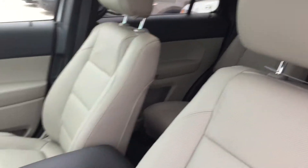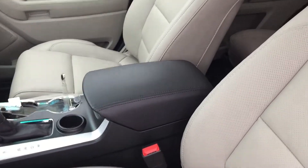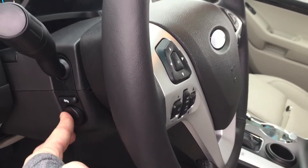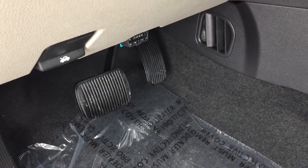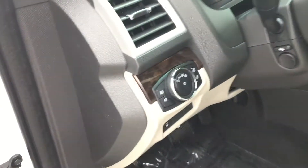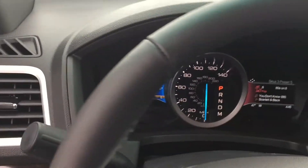Moving on to the interior — this is a really pretty medium light stone leather interior. These are heated and cooled captain chairs in the front. You've got a nice center console, power pedals, as well as a power tilt and telescoping steering wheel which makes driving that much more comfortable. Your pedals come forward and go back — really really nice guys.